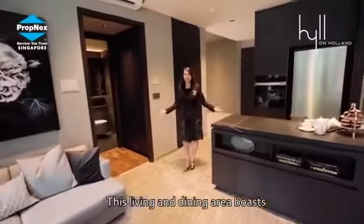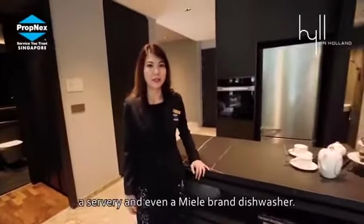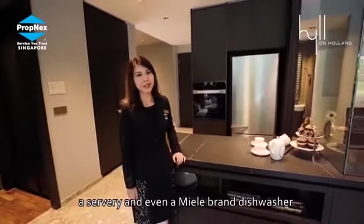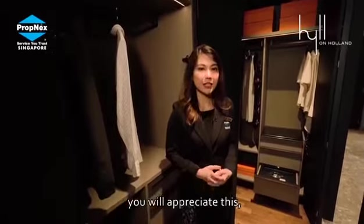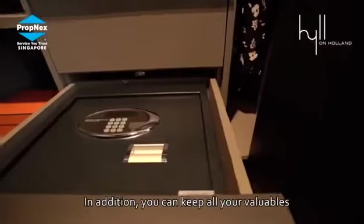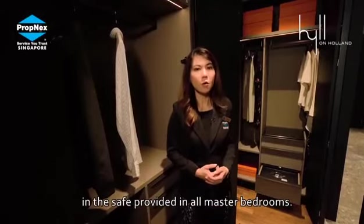This living and dining area boasts an impressive 5.4 metres width. It comes with an enclosed kitchen, a servery and even a Miele brand dishwasher. If you like an organised bedroom, you will appreciate this his and hers wardrobe. In addition, you can keep all your valuables in the safe that is provided in all master bedrooms.